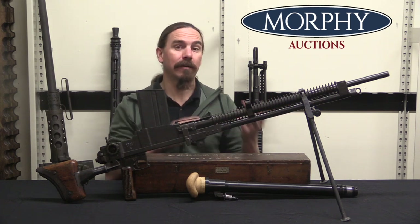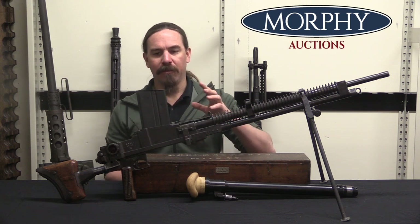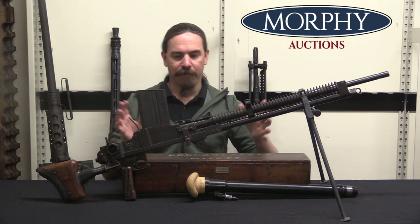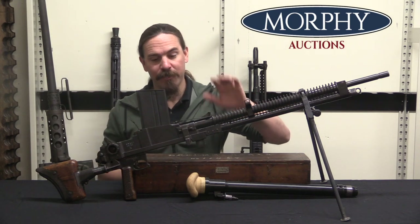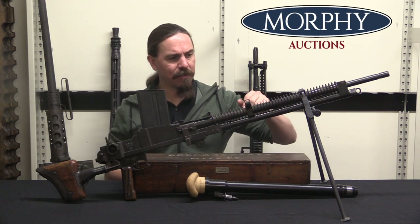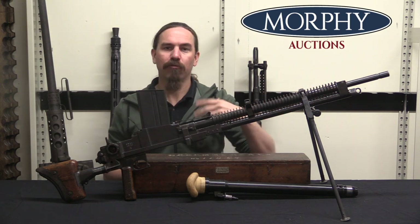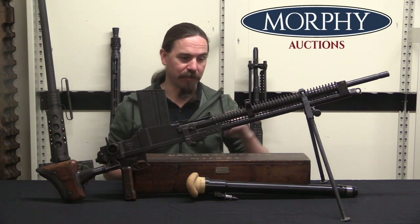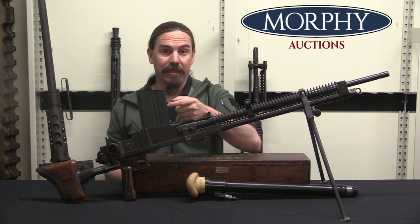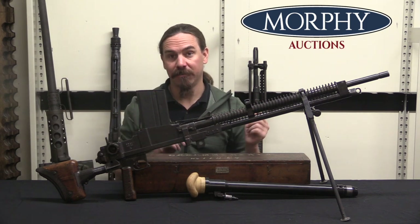That, by the way, is what they would end up using for the Arisaka rifles — the Type 99 in 7.7 is rimless ammunition. The whole reason it was rimless is because of the development of this gun. So Nambu is sitting there with a ZB — not really a ZB-26, since the ZB-30 and 30J make improvements including an adjustable gas regulator — and that's what Nambu copies. He copies it so closely that the magazines interchange. You can use ZB-26 magazines in the Type 97, which is really good because Type 97 magazines are extremely rare and hard to find.